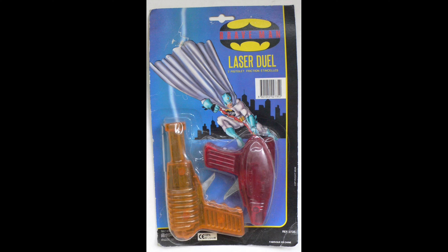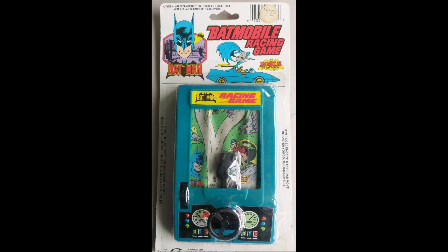Two spark-shooting guns. And here's the 1988 Batmobile racing game — it was actually a large find of these. Notice the Super Powers Collection Batmobile depicted on the card.